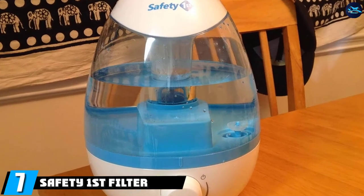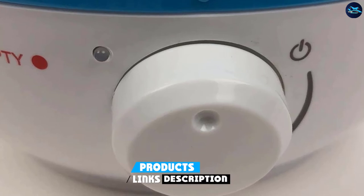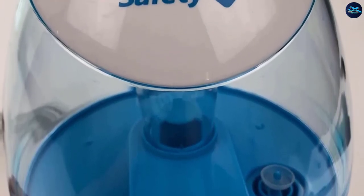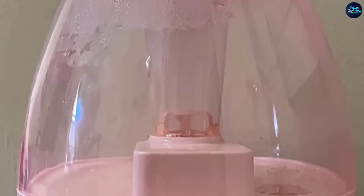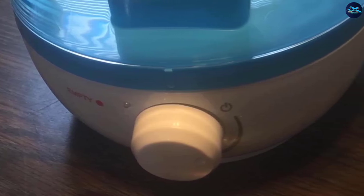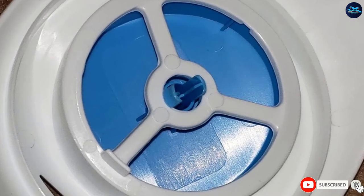Moving on to number 7, we have the Safety First Filter-Free Cool Mist Humidifier. One reviewer calls it one of the best cool mist humidifiers on the market, saying the machine is easy to use and they noticed a huge difference in their allergies and asthma in just two days on the lowest setting. Another reviewer says that before getting this humidifier they were consistently waking up feeling like a dried sponge, but using it has solved their problem entirely, adding that the noise level is barely noticeable and the fine mist is a lifesaver. A third reviewer, who has three of these throughout their home, appreciates that it is quiet, powerful, easy to fill and clean, and doesn't take up too much space.